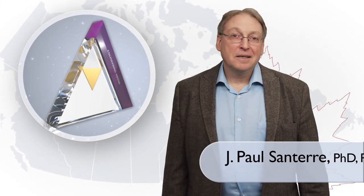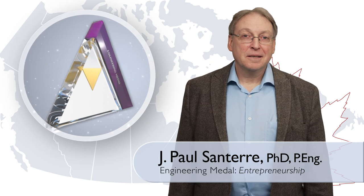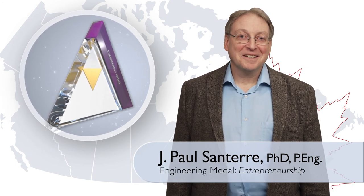As a leader in his field and an inspiration to entrepreneur-minded students, engineer Paul Sontier is recognized with the Engineering Medal in the entrepreneurship category.